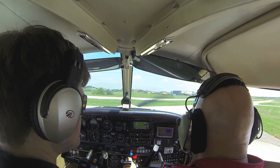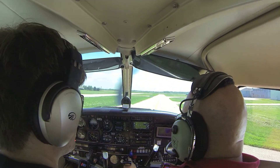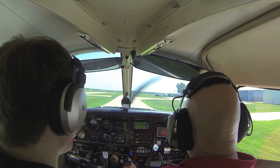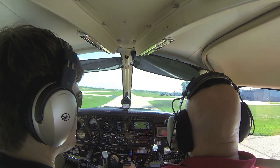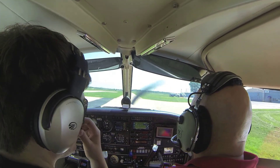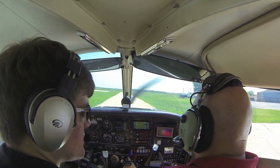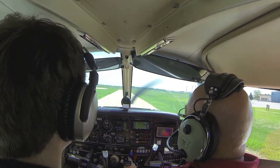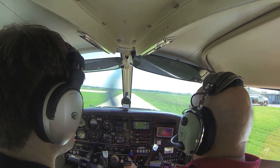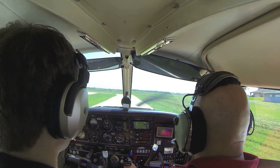Okay, so what constitutes a soft field — soft field takeoff, landing? What's a soft field like? Grass, snow? Anything that's not hard and dry. If there's water on the runway, soft field. Gotcha, because you can hide your plane.